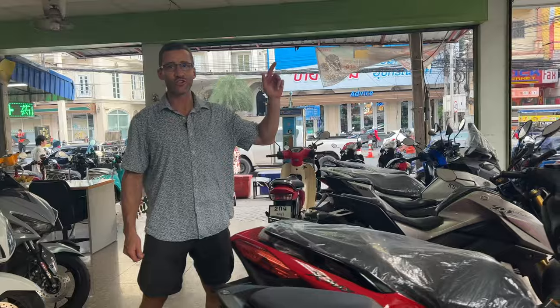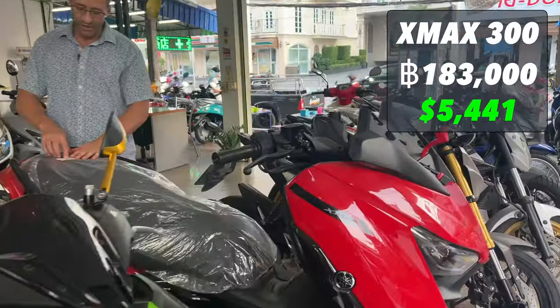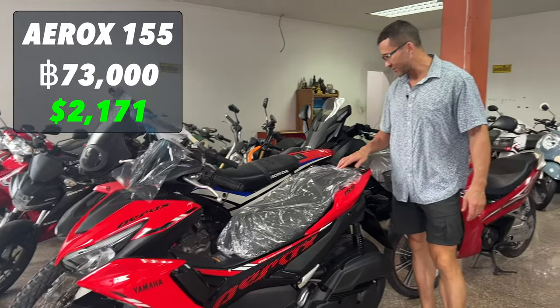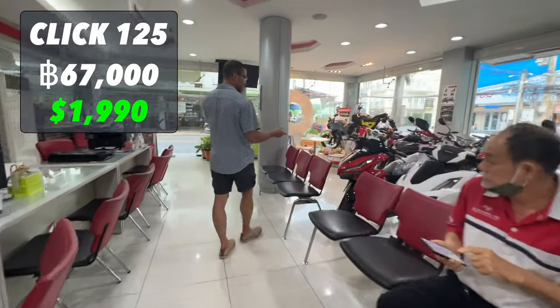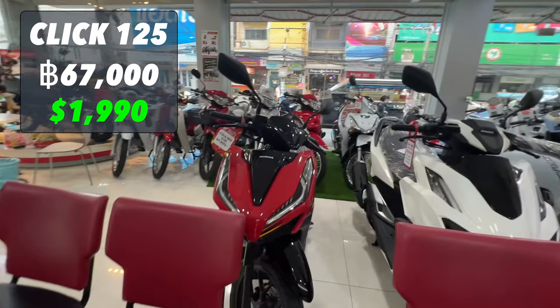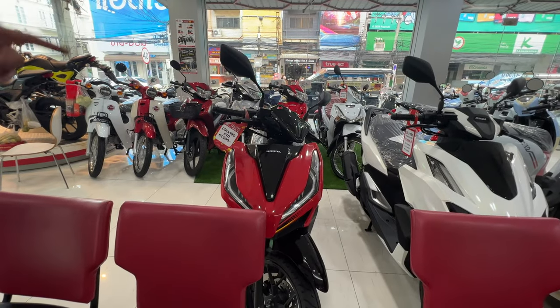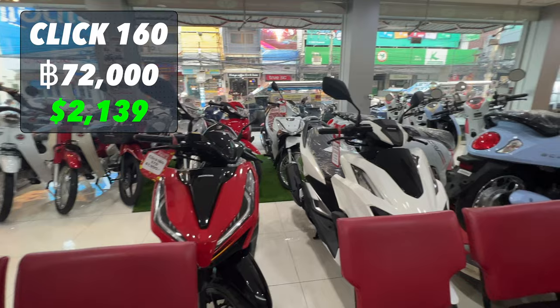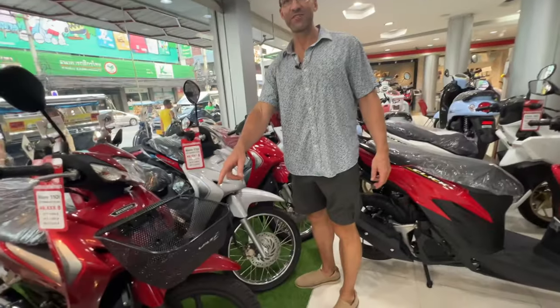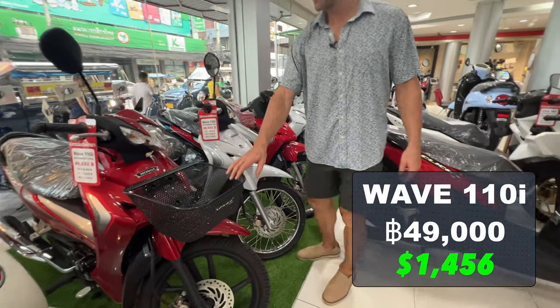Another Yamaha dealership. Brand new Yamaha X-Max — 183,000 baht. Yamaha Aerox — 72,000 to 73,000 baht. New Click 125 — 165,000 baht. Click 160 for 72,000 baht. I'd go for the 160. You had a Wave like this — a 110,000 baht Wave with a shifter, shift down, shift up.